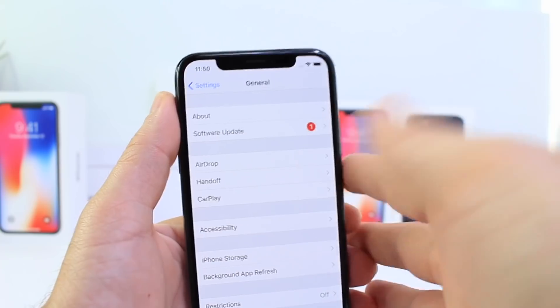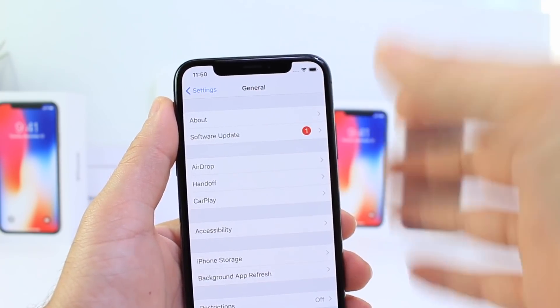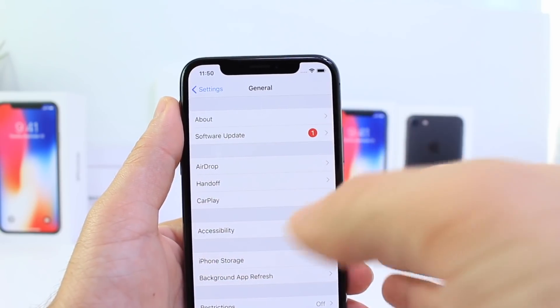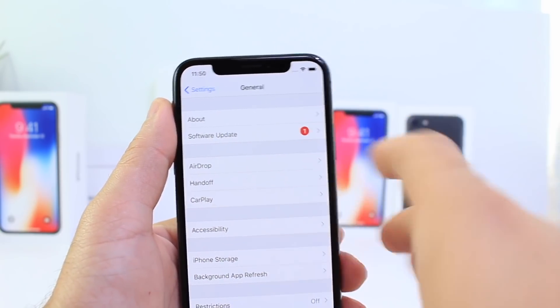iOS 11.2 has a ton of new features, enabling fast wireless charging and a bunch of other features like Apple Pay Cash — Apple's peer-to-peer payments — and all that stuff. But the main issue here is to update to this software if you were affected by the bug causing the respring issue.